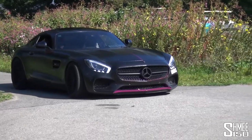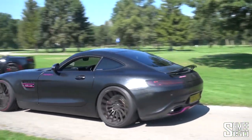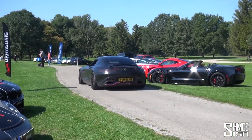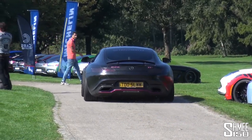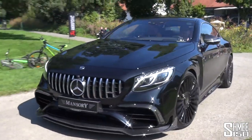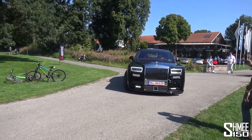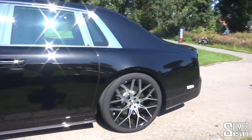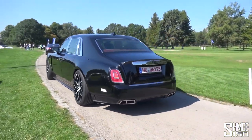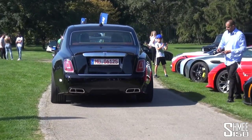Gunshots on the GTS. Satin black with the pink accents. We have a Mansory S63 Coupe and a Mansory Phantom 8. Look at that thing - such a beast. The Phantom 8 is an incredible car.